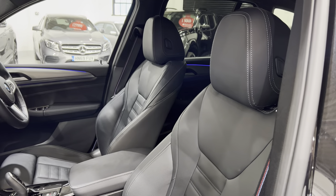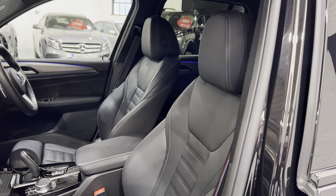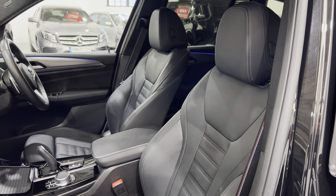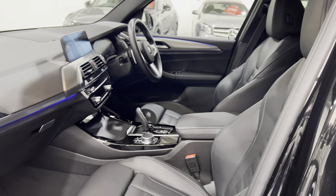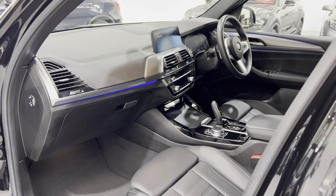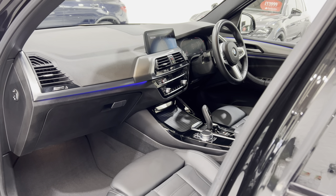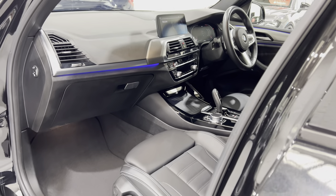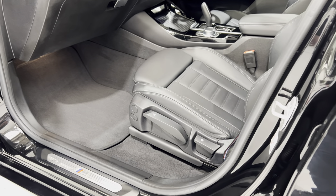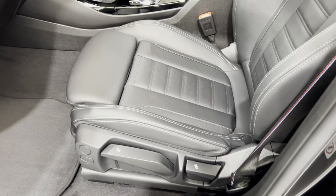This car has the M Sport Pro package. What that gives you is the M Sport differential and the adaptive suspension. That means you can adjust the quality of the ride from a soft comfort ride to a stiffer ride when you put it into sport. There's a valve on the shock absorbers which allows more or less fluid into them to give you that different ride.